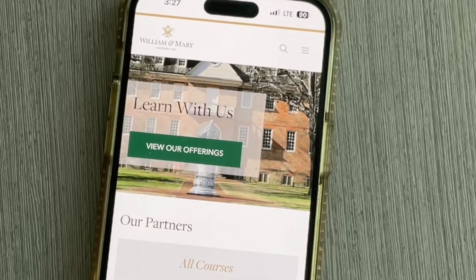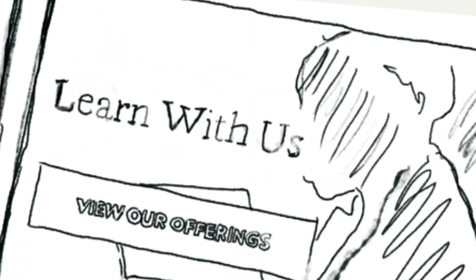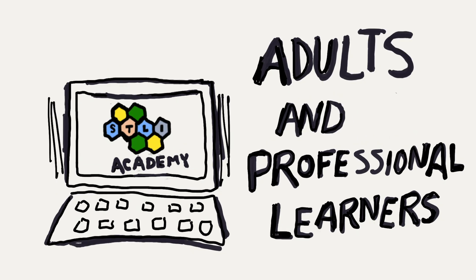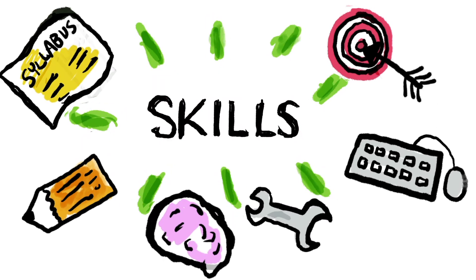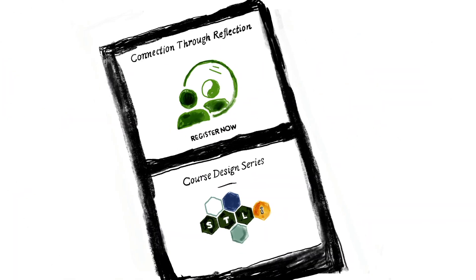Academy is a place for adults and professionals to continue learning. Adults and professional learners often need to pivot in their careers or want to pick up a specific skill so that they can either advance in their current job or find a new job, and that's what we're doing with Academy.